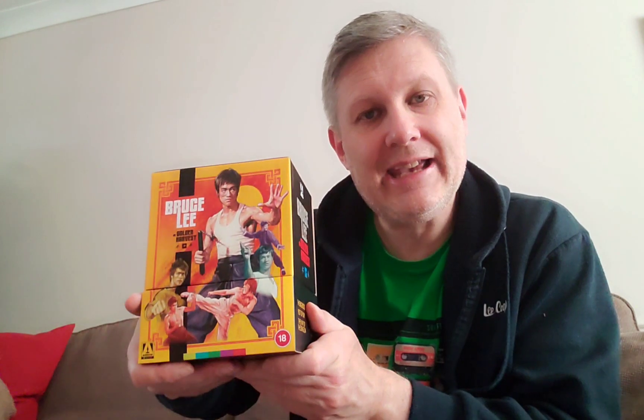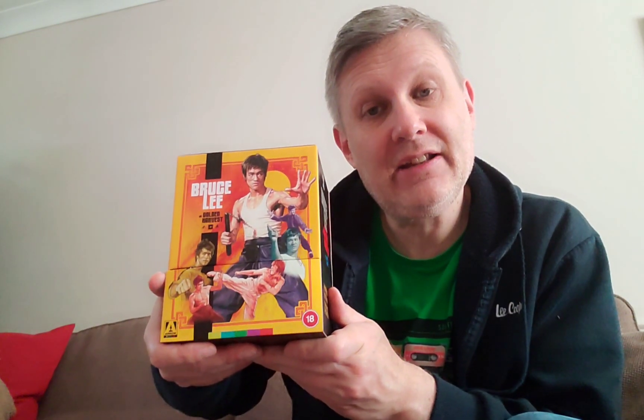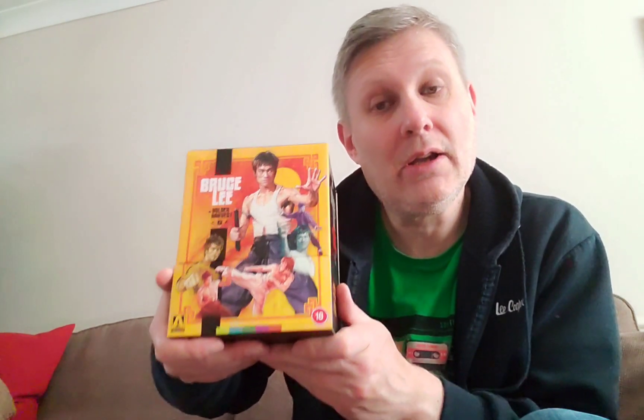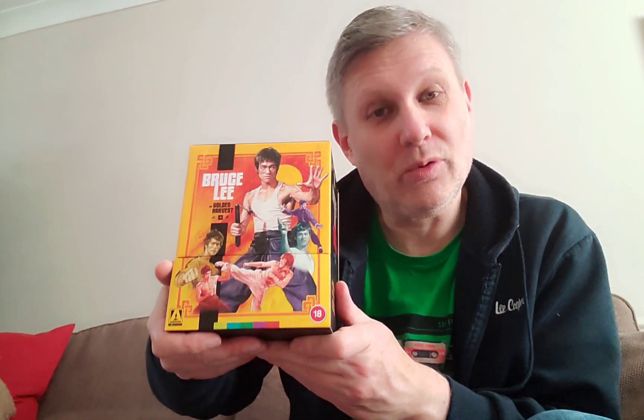There's some 5.1 on here, but it's not really about the sound with this box set — it's more about the restoration of the films, and they're the best they've ever looked. If you're a Bruce Lee fan, unfortunately this particular yellow box set isn't available anymore, but there is another box set probably still available, and they've now released the films individually in 4K. I would highly recommend the Arrow 4K versions of the Bruce Lee Golden Harvest films.